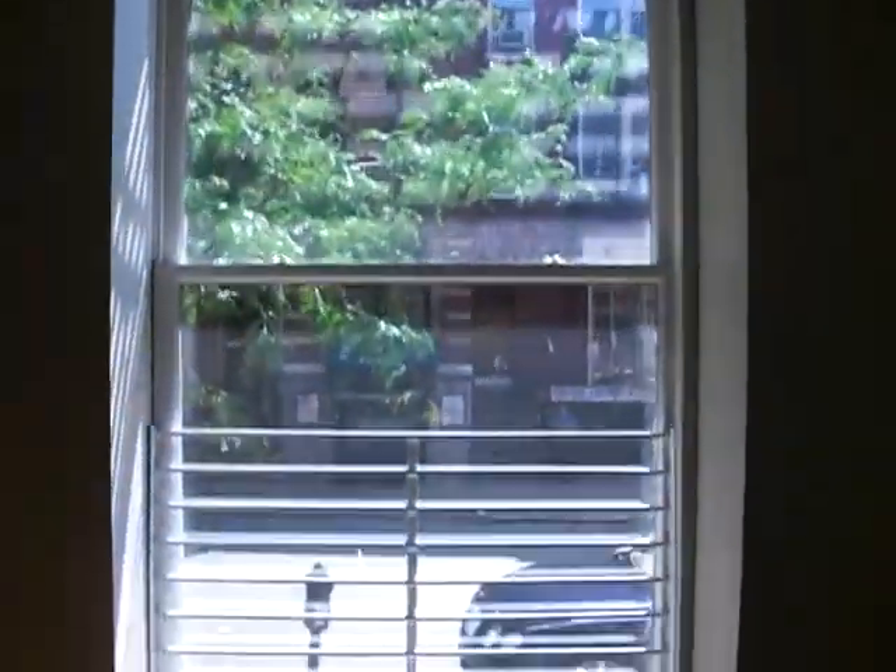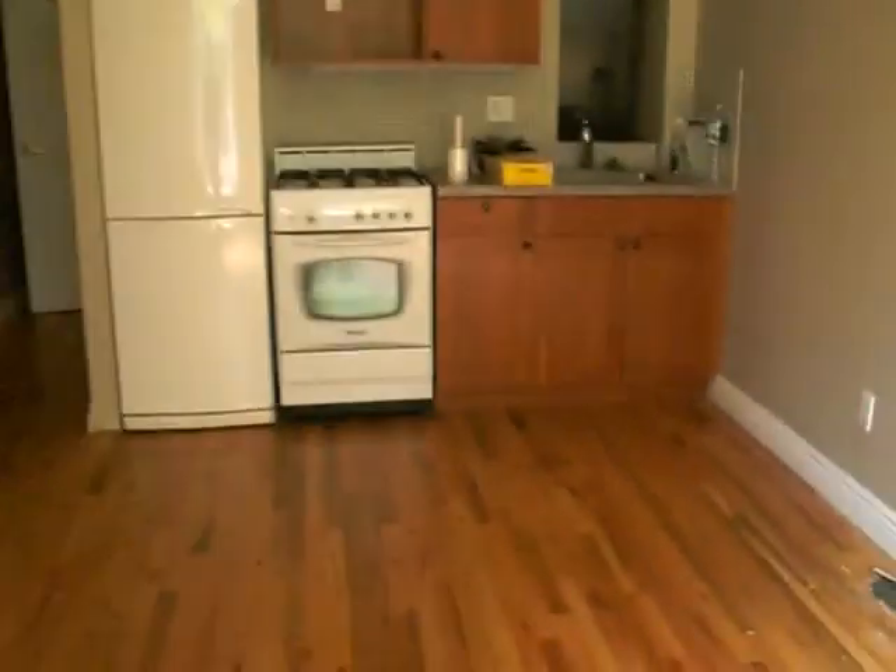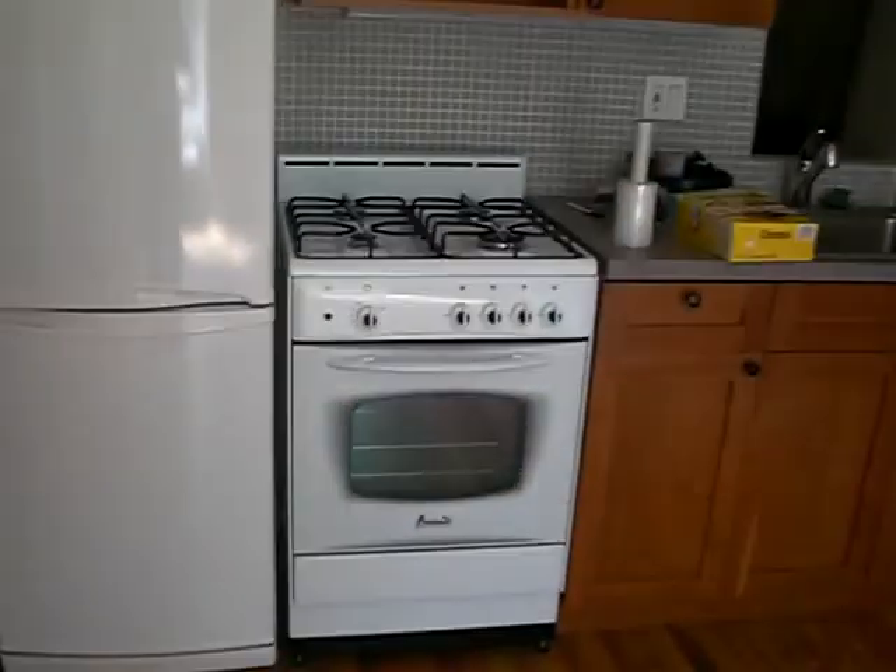We've got a huge walk-in closet with plenty of storage. Beautiful windows. Brand new cabinets and brand new appliances.